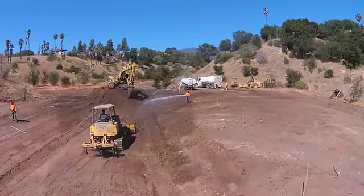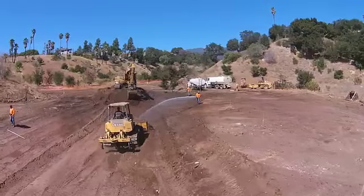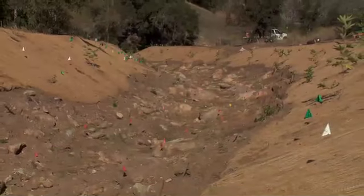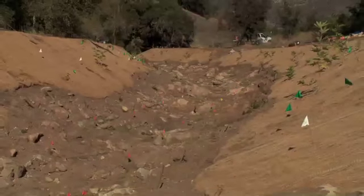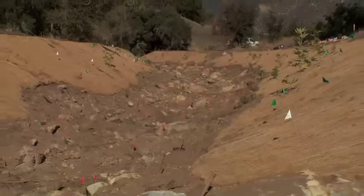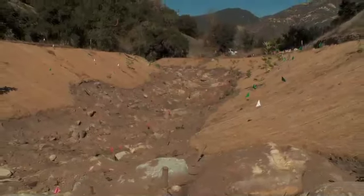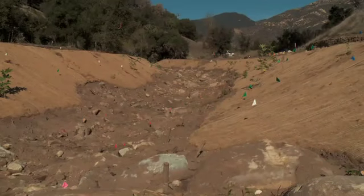In the lower roughly 600 feet of the creek, the channel had previously been straightened. We're coming back in to widen the channel and bring back meanders, restoring the creek's natural sinuosity. This actually reduces the overall slope of the creek channel and allows for greater infiltration of storm flows.